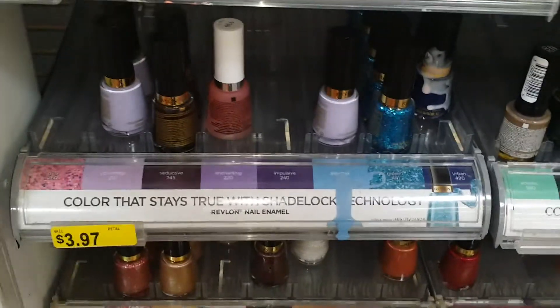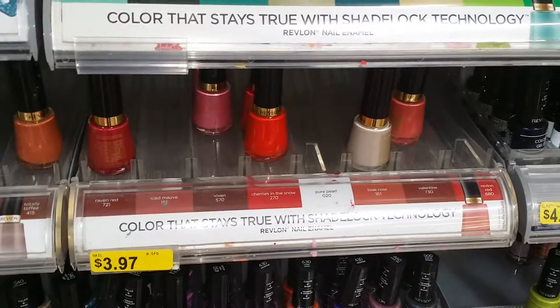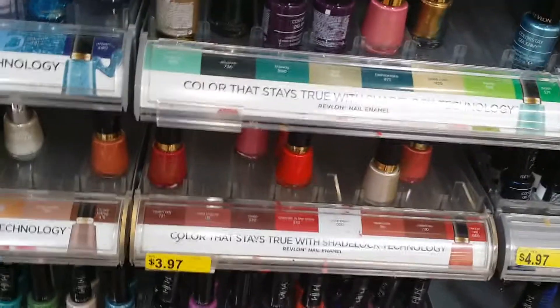The Revlon nail colors — there are several different types of nail color — are $3.97. Revlon nail polishes for $3.97.